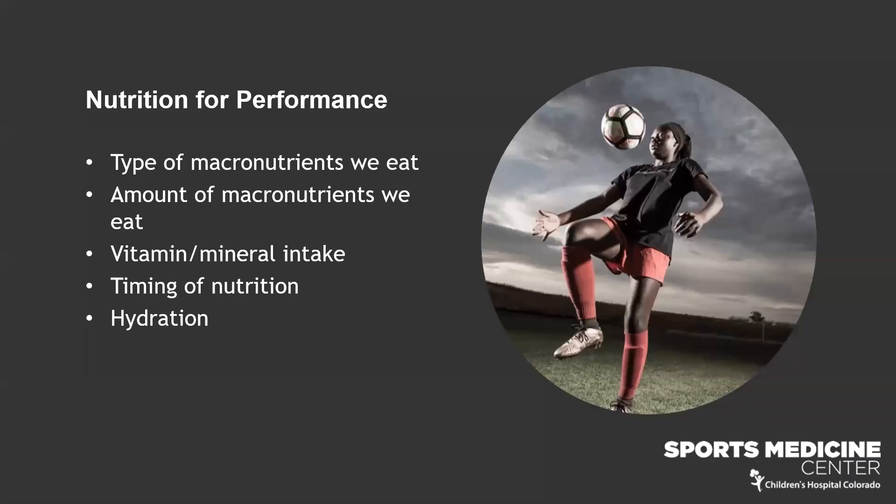There are five different things I like to focus on to make sure athletes are performing their best — everyday athletes, regardless of the time of year. We want to look at the type of macronutrients we eat, the amount of macronutrients, our vitamin and mineral intake — also called micronutrients because we need them in small amounts — our timing of nutrition, and finally our hydration.